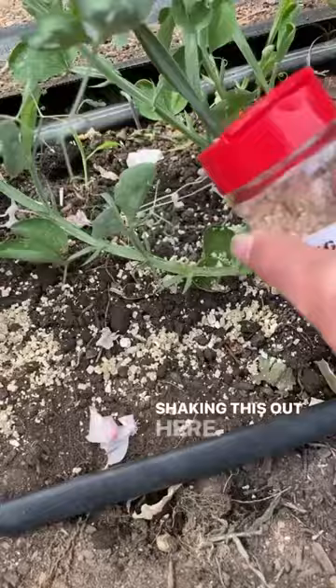These pirate bugs are in vermiculite and I'm just shaking this out. I'm going to take some of this and put it also by my roses, and these little guys will go to work eating the thrips in my garden.